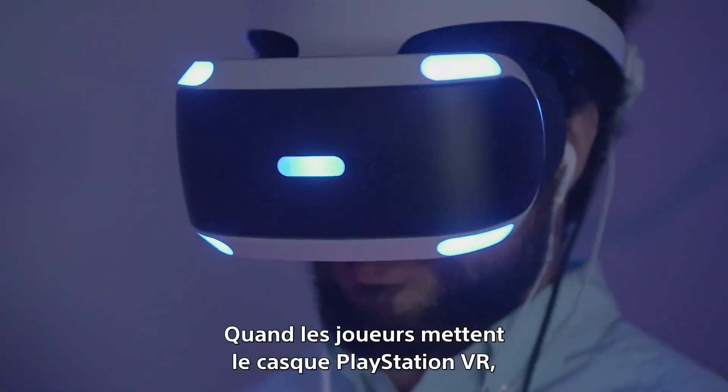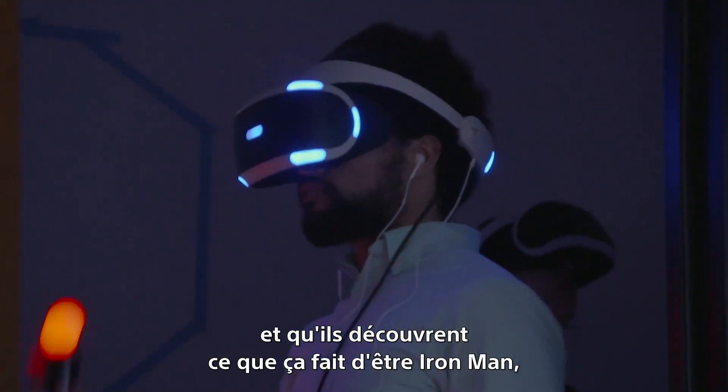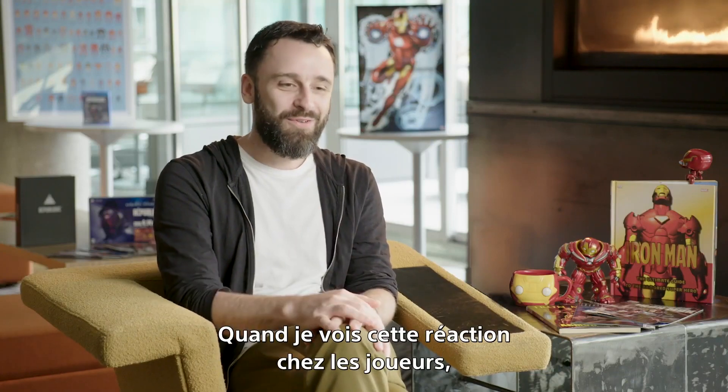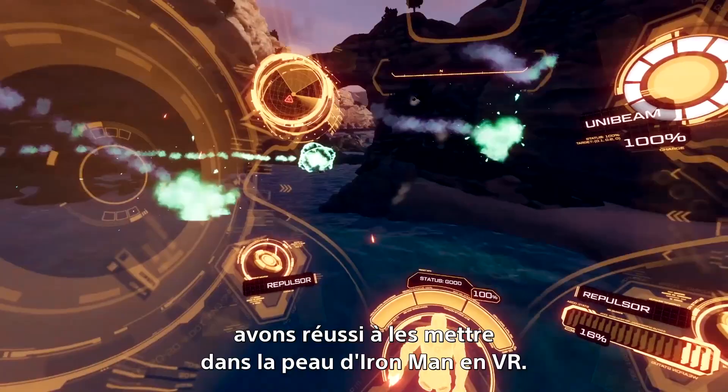When players put the PlayStation VR helmet on, when they have the PlayStation Move controllers in their hands and they experience that full fantasy of being Iron Man, you just see a big smile on people's faces. Whenever I see players going through that, I know that we're on the right track and that we're definitely nailing that experience of being Iron Man in VR.